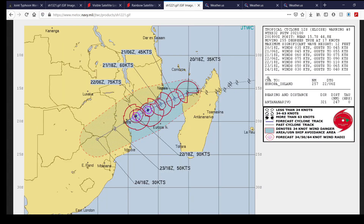Here's the main thing to talk about — Tropical Cyclone 12S, also known as Eloise. The latest forecast from the Joint Typhoon Warning Center has it as a 35-knot tropical storm — about 40 miles per hour — and forecasts it to intensify up to a 90-knot cyclone right near landfall, near or over Beira, Mozambique.